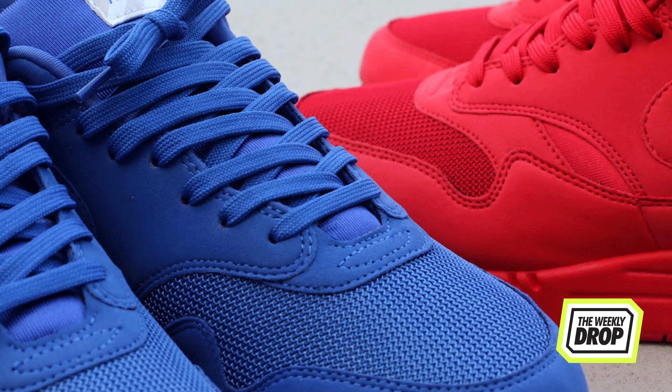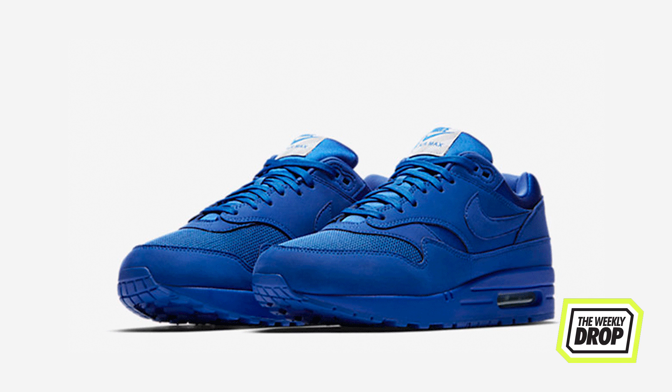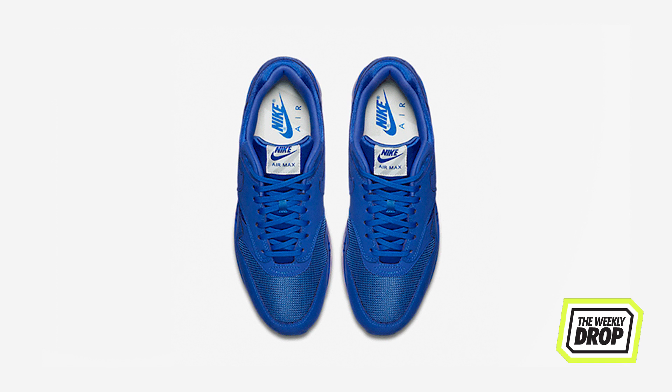Nike released a tonal Air Max 1 pack previously only seen through Japanese release. The premium pack comes in university red and royal blue, with the only contrasting element being tongue tags that are a throwback to the original Air Max 1 packaging. These are out today and are a Soulmates Boutique exclusive.